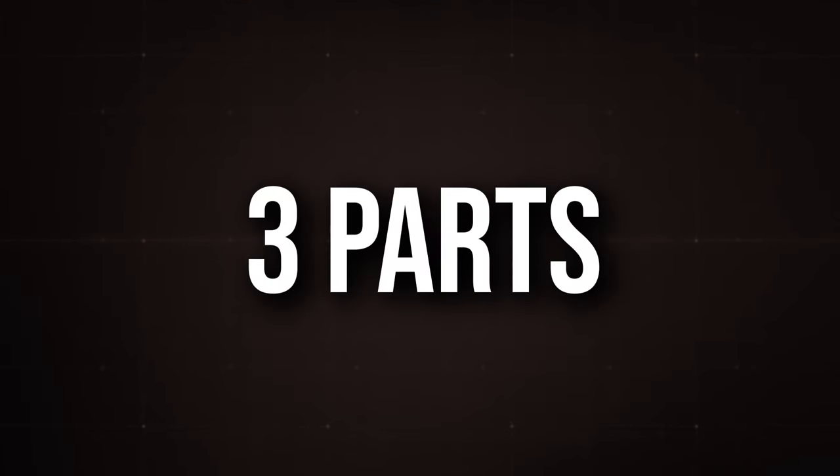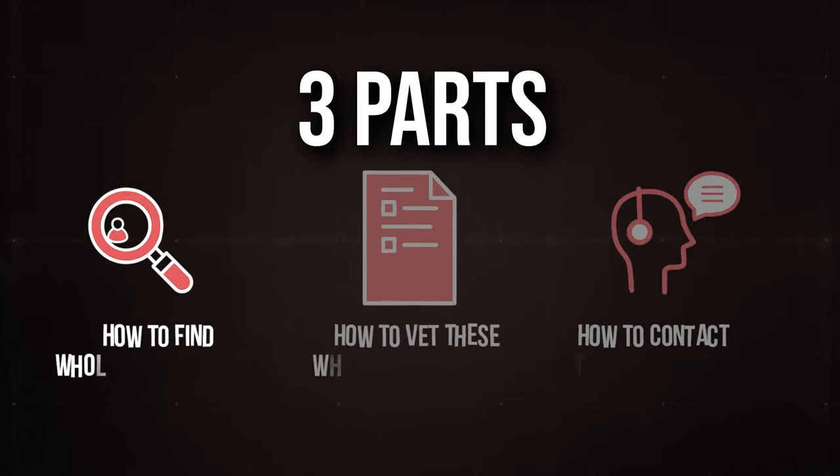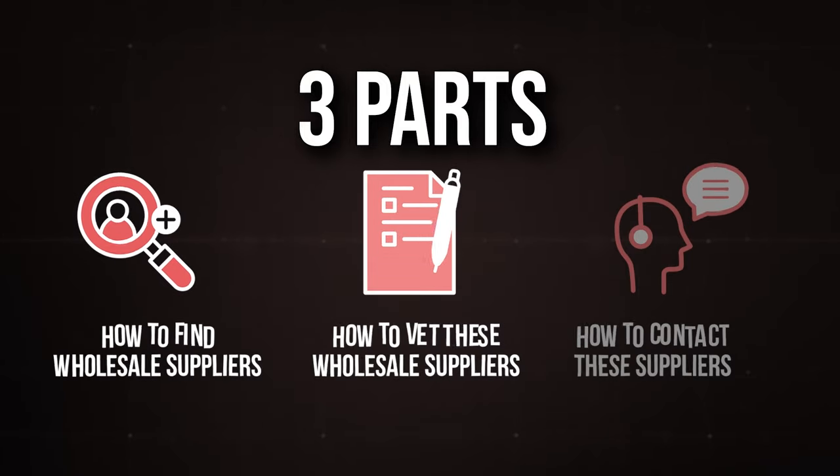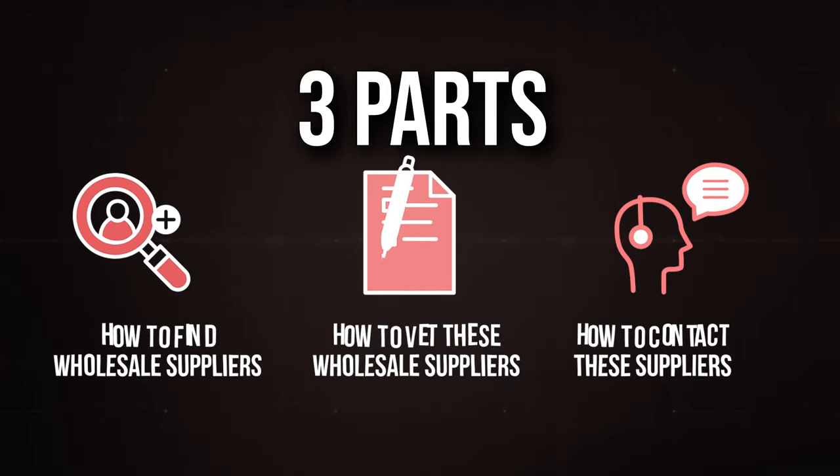I've split this video up into three separate parts. Part one: how to find wholesale suppliers. Part two: how to vet these wholesale suppliers. And part three: how to contact these suppliers.